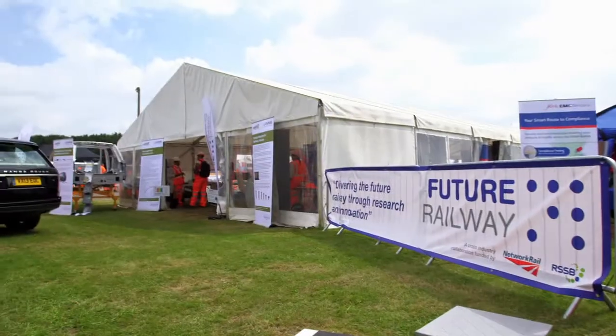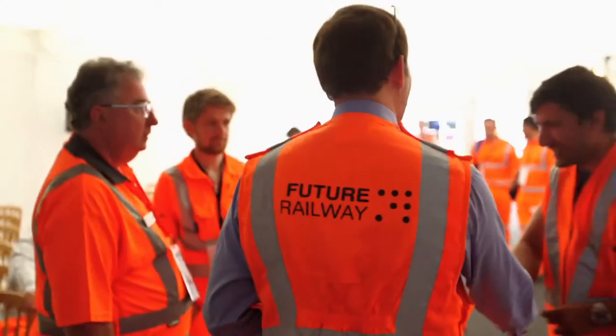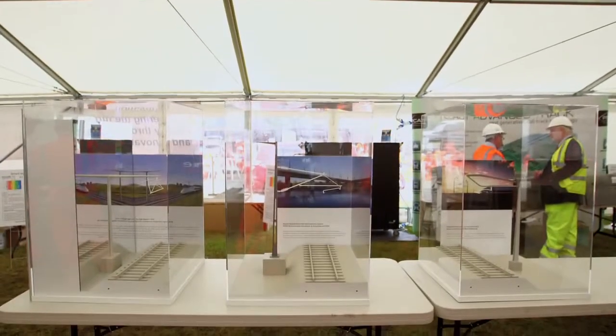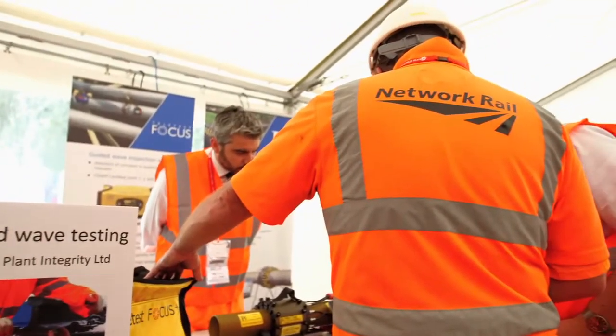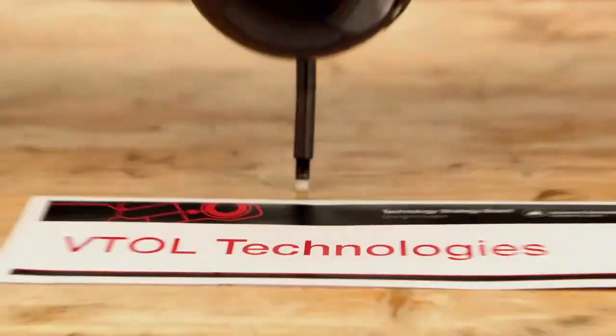Future Railway is a cross-industry collaboration between Network Rail and RSSB to deliver the rail technical strategy through research, development and innovation. We're delighted to be here at Rail Live because it gives us an opportunity to showcase some of the projects that we've been working on and get engagement from a huge cross-section of the rail industry who might both take up the ideas but also bring new challenges and new ideas to us that we can help them to implement.